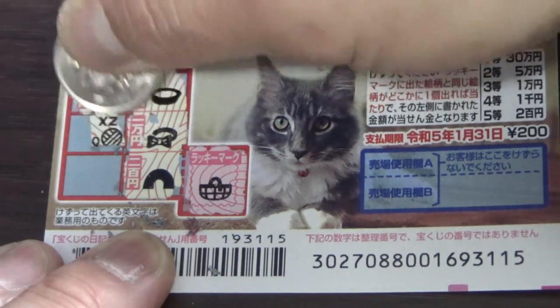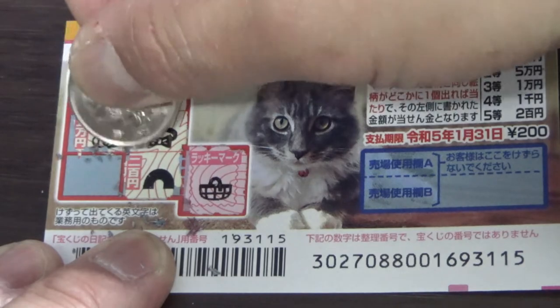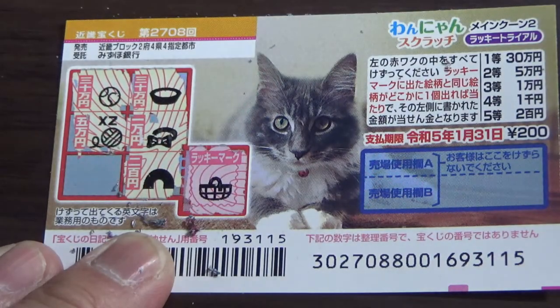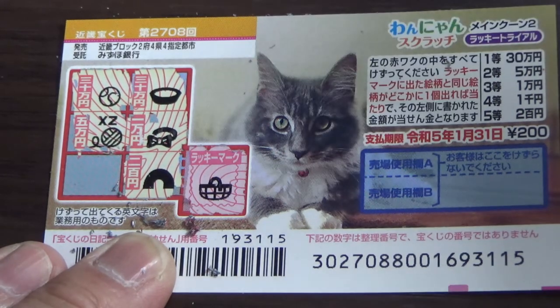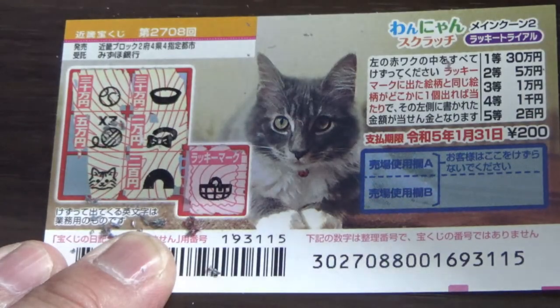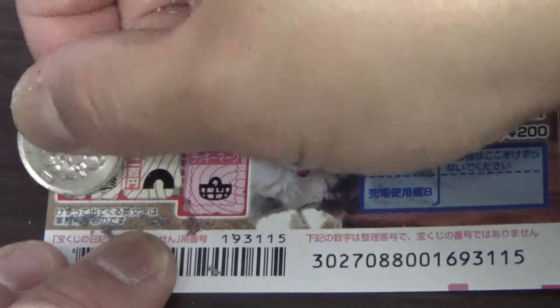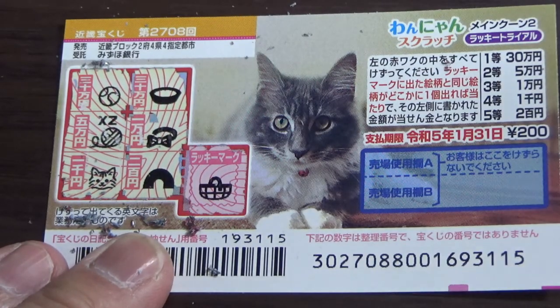Here is a yarn ball, and this is Gomanen — that is the second prize. What do you think, guys? Will I win anything? Come on, win! A cat's head — no match for sure. And that is the fourth prize. No good. I lost.